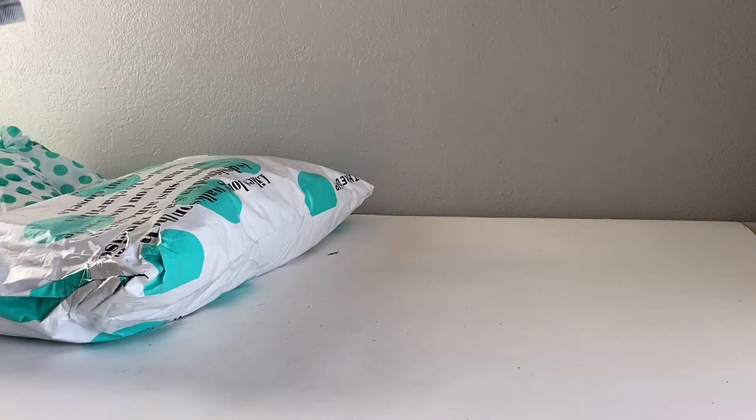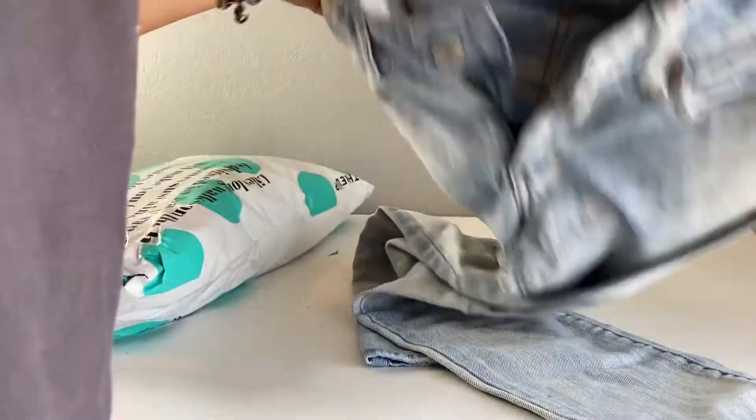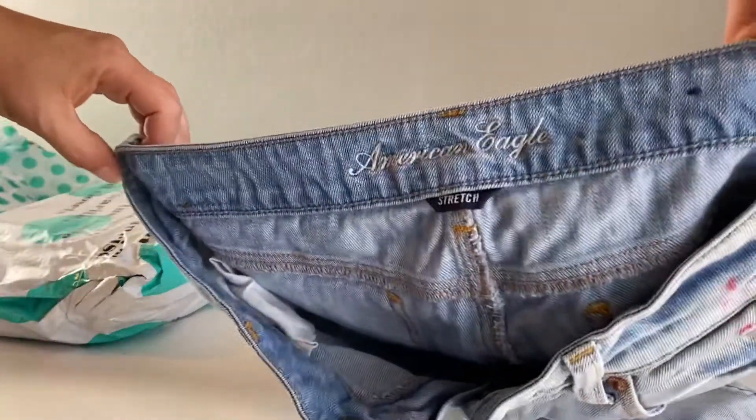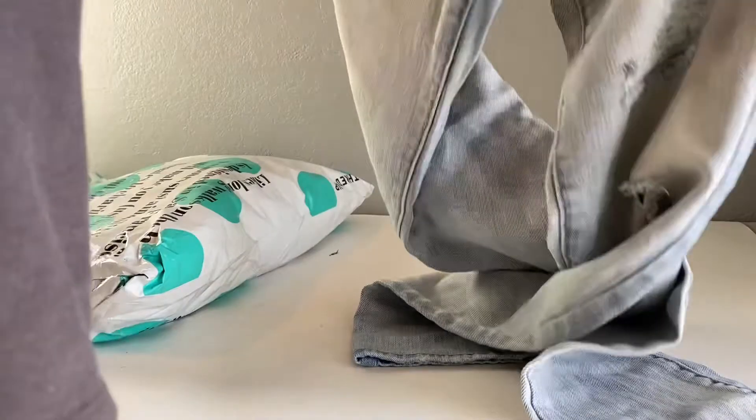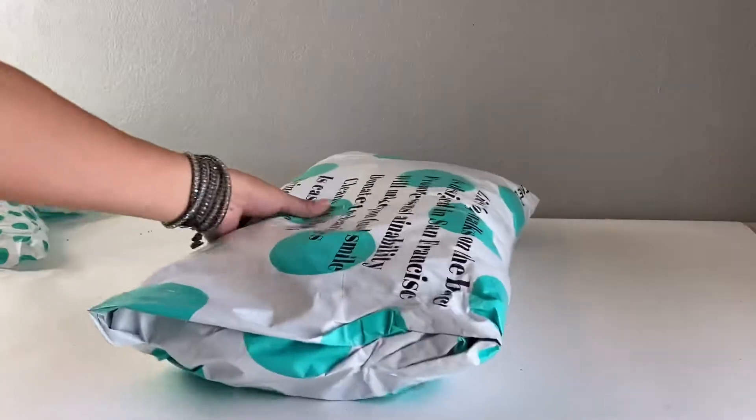Last one in that bag is some American Eagle denim, and I noticed right away there's some pink bag staining right there. On to the next bag.